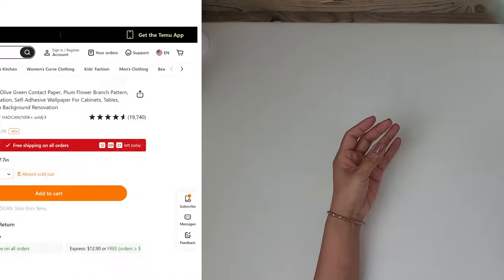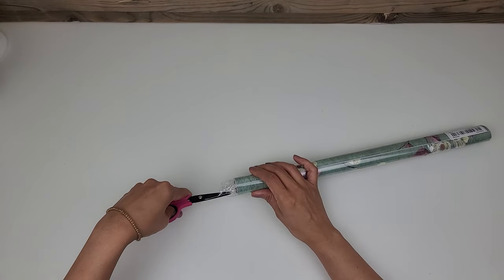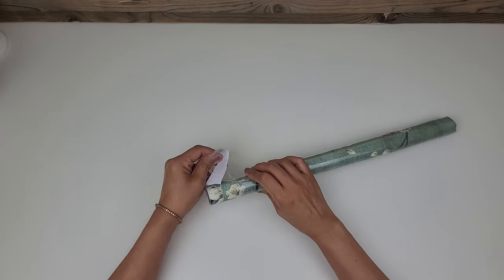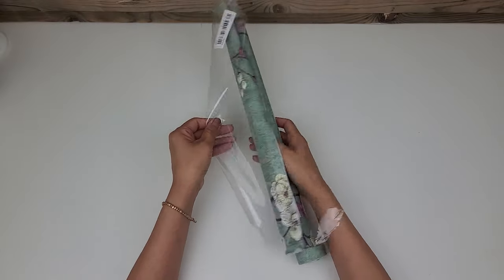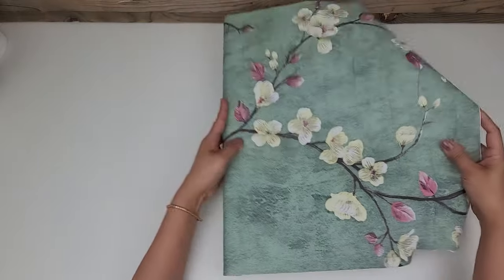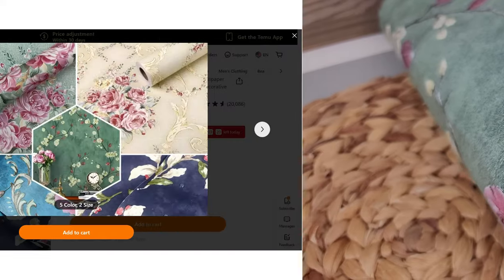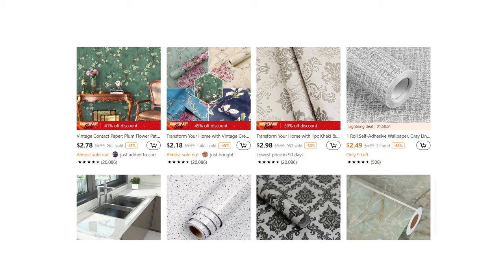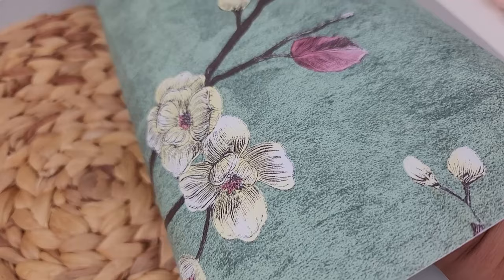Now check out this vintage olive green contact paper — it has such a beautiful design. Unfortunately as I was trying to unroll it I accidentally ripped a small piece right at the start, but with that said this contact paper does feel quite sturdy and strong. It is a little over three feet in length and you can use it on walls or furniture. Temu has such a variety of decorative contact paper and wallpaper like this at such low prices, and I have so many ideas I can't wait to share soon.